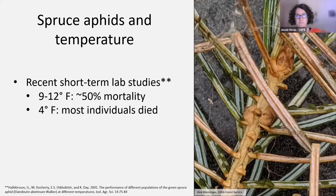On temperature: 14 degrees Fahrenheit is often used as a threshold for when we start to see mortality in spruce aphid populations. More recent short-term lab studies have shown that between about 9 and 12 degrees Fahrenheit, we see about 50% mortality in the population, and closer to 4 degrees Fahrenheit, most individuals in that study died. We're still working out the temperature thresholds for Alaska, but this informs how we think about winter temperatures and their impact on coming spring spruce aphid populations.